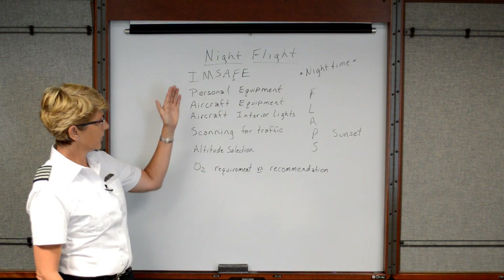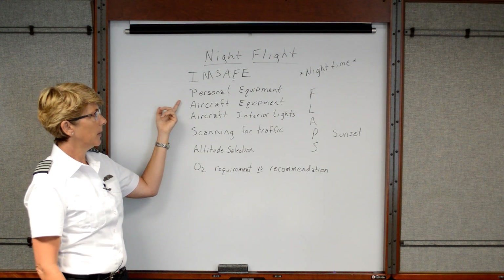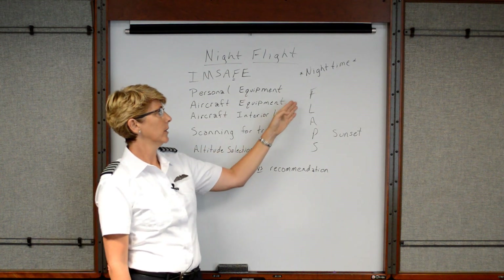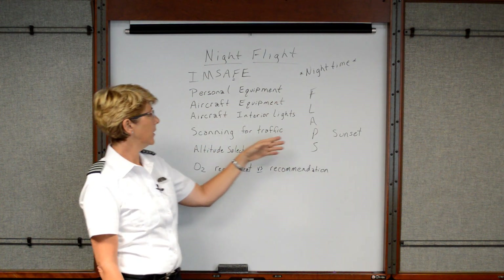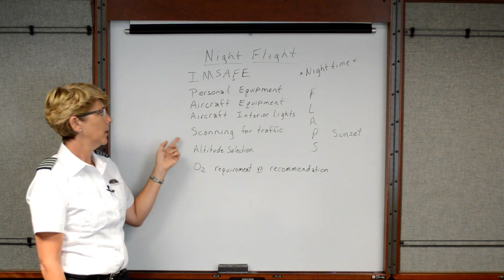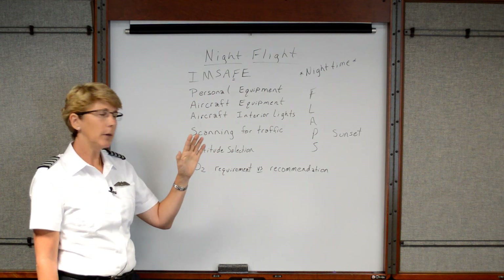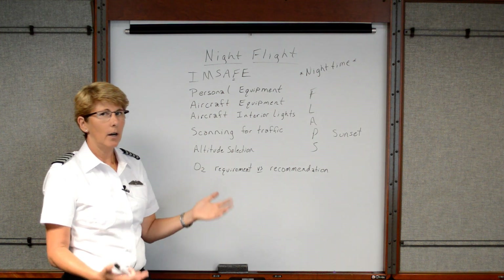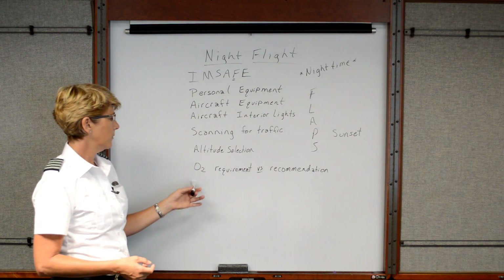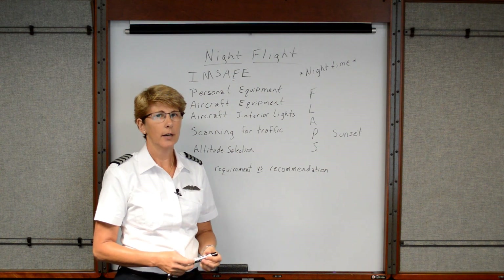So those are the extra considerations for your night flight: the I'M SAFE checklist, your personal equipment including two flashlights, aircraft equipment covering all day VFR items plus the FLAPS acronym, knowing how to use aircraft interior lighting, scanning for traffic using off-center viewing, altitude selection considerations, and oxygen usage if you have supplemental oxygen available.